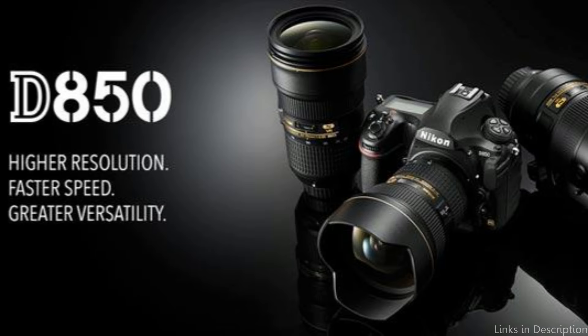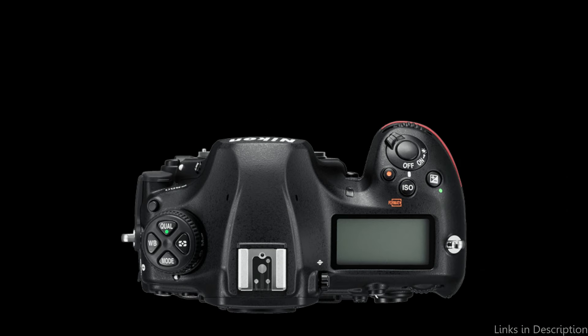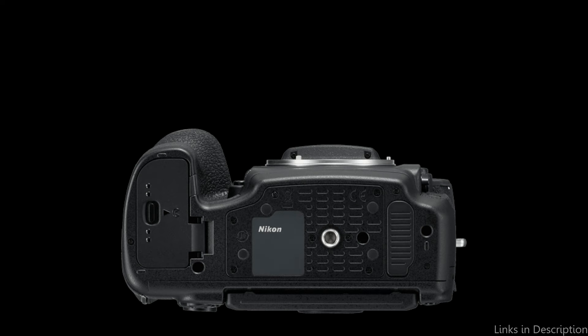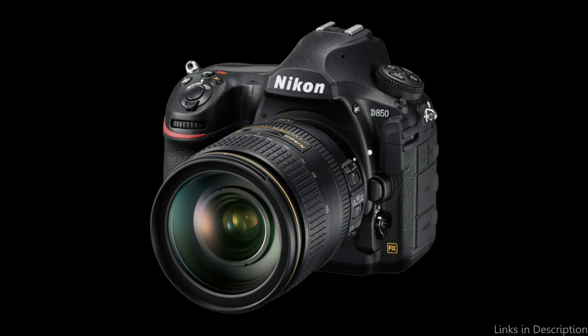Nikon created a full-frame image sensor that is backside illuminated (BSI) and does not have an optical low-pass filter. With 45.7 megapixels, exceptional resolution, exceptional dynamic range, it is capable of recording at up to 9 frames per second at full resolution and complete autofocus, and can produce 8K and 4K time-lapse videos with unprecedented quality and detail. The ISO sensitivity range adds to its versatility by enabling crisp low-light images without sacrificing detail or introducing noise.